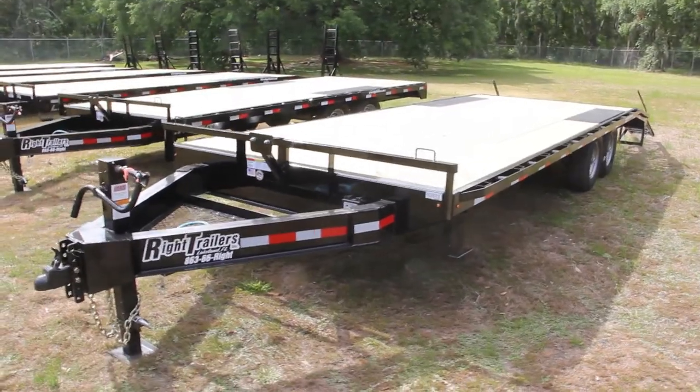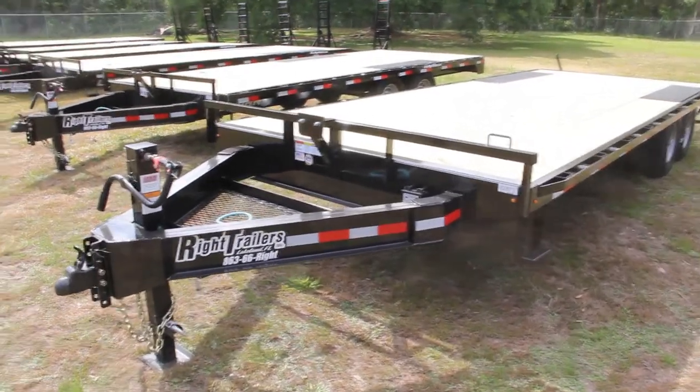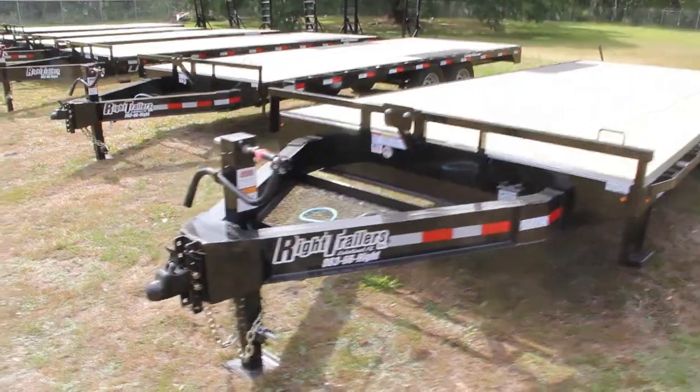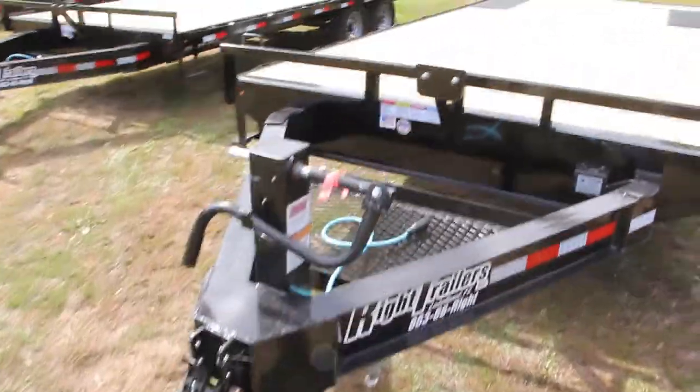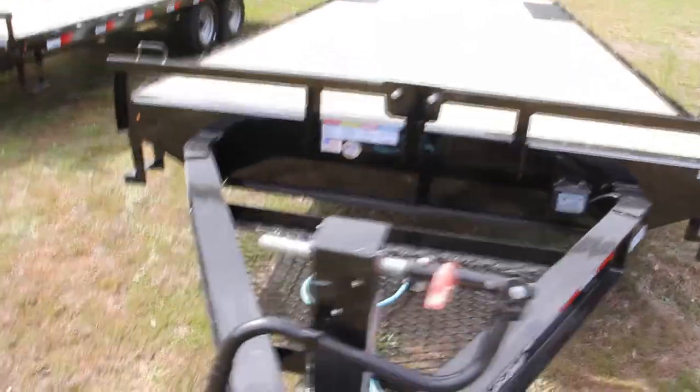The 24-foot Lamar flatdeck equipment trailer has an all-steel frame, adjustable 2 and 5/16 inch coupler, drop-leg jack, a spare tire mount, and a front mesh area to house your equipment.